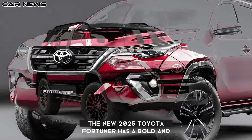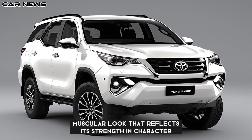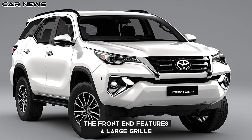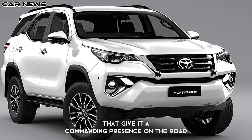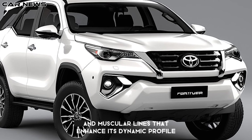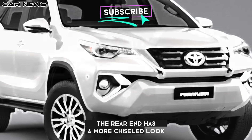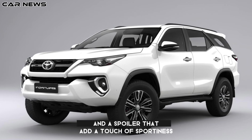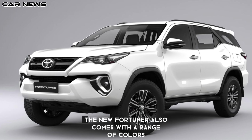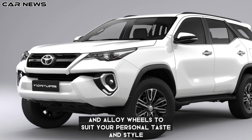The new 2025 Toyota Fortuner has a bold and muscular look that reflects its strength and character. The front end features a large grille and aggressive headlights that give it a commanding presence on the road. The sides have pronounced wheel arches and muscular lines that enhance its dynamic profile. The rear end has a more chiseled look with new taillights and a spoiler that add a touch of sportiness. The new Fortuner also comes with a range of colors and alloy wheels to suit your personal taste and style.